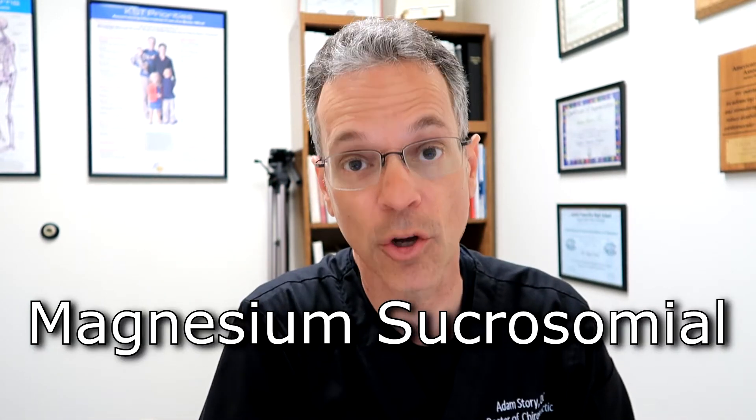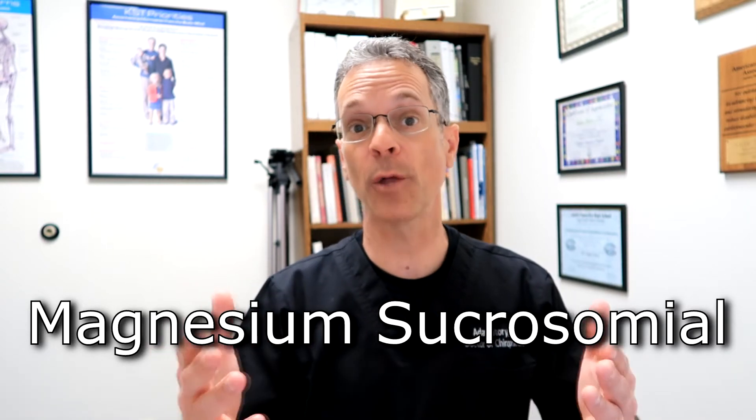Number five: magnesium sucrosomial. This is the magnesium that helps with energy. If you're an athlete looking for magnesium to help with energy, this is the one to look at. It also plays a major role in our skeleton, bone health, and immune system.